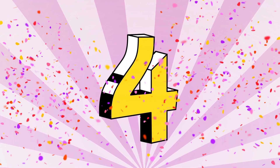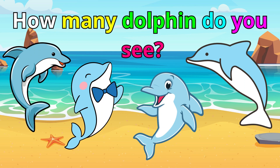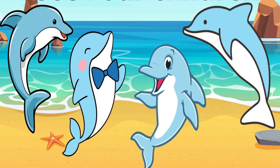Number four. How many dolphins do you see? What's the answer? Yes! That's right. I see four dolphins. Good job.